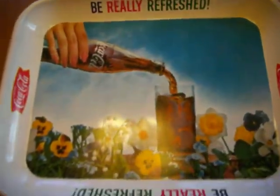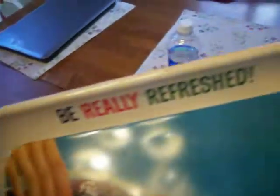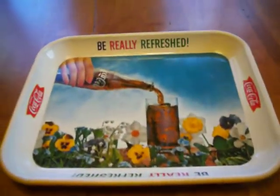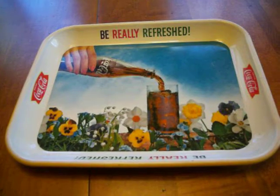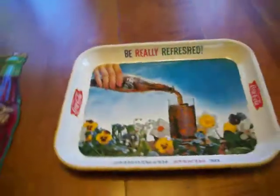Also available is this early sixties Coke tray. I think it's in very nice condition. It has a few tiny wear marks you can see around the outside edges, of course where it's placed down. It's just over ten inches wide and about thirteen and a quarter inches long.